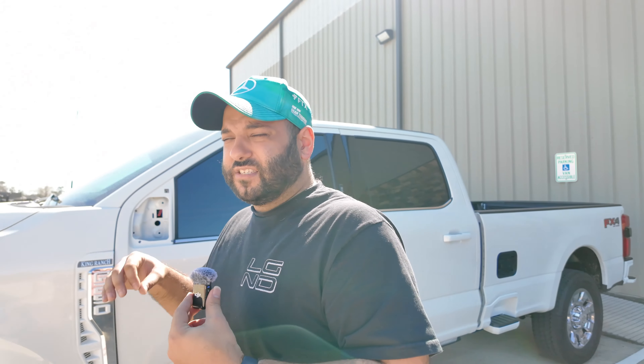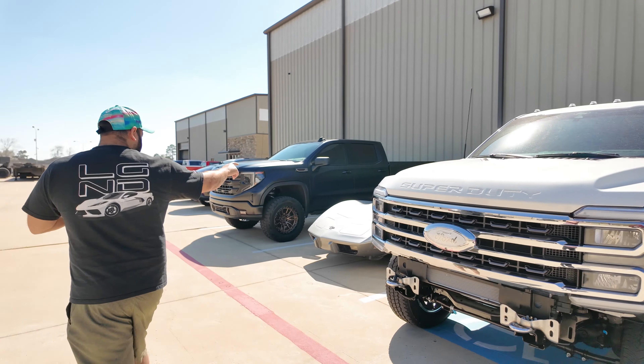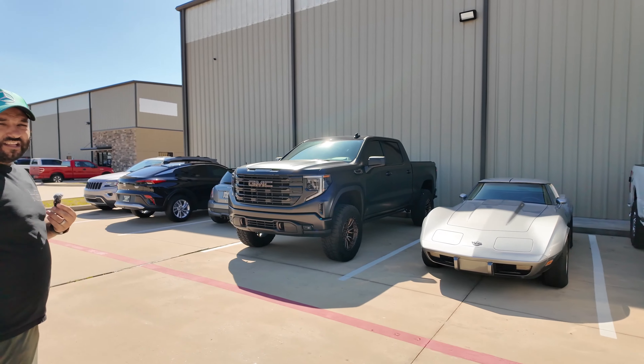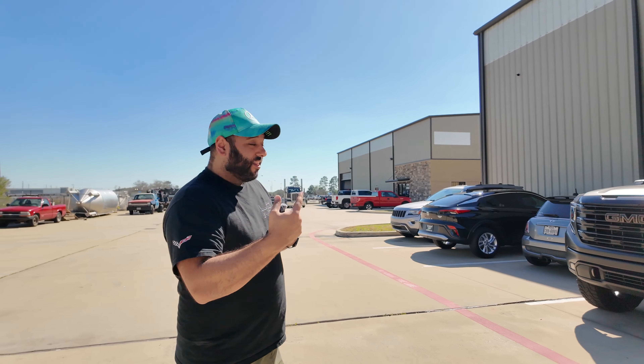The F250 — I know you guys are tired of seeing it — it's almost done; had to get a couple things redone because we weren't happy with the finish. We got the C3 Corvette that one's going to be leaving today. And we got a Buick Envista — I don't know if you guys have seen those around yet, but for $24,000 that's a lot of car — that one's here for a chrome delete.